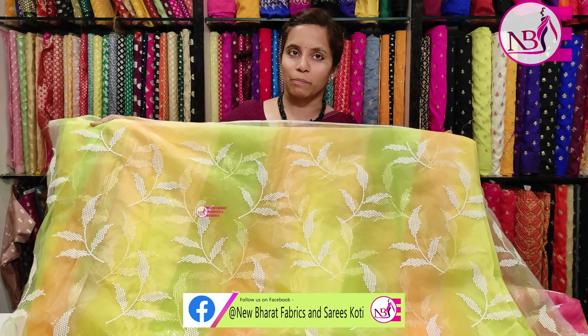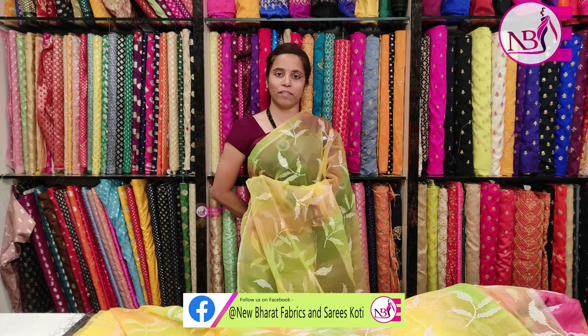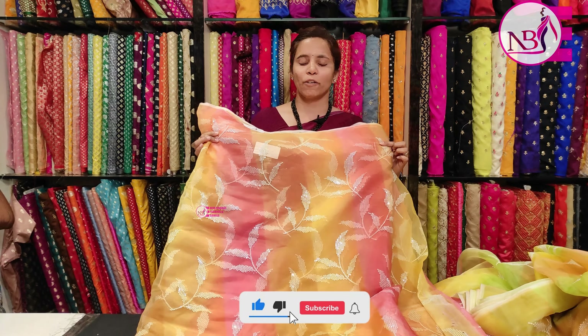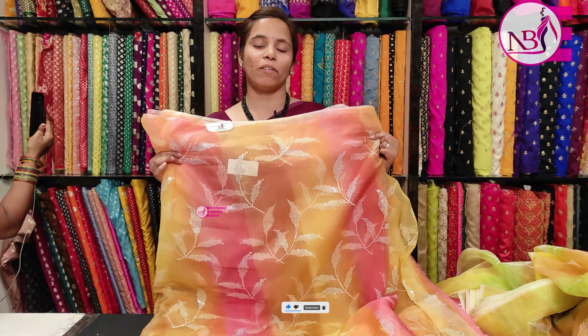Looking at the details, we have a flower pattern with sequence work and thread work, as well as a complete leaf pattern design. The price of this fabric is about 400 rupees per meter.